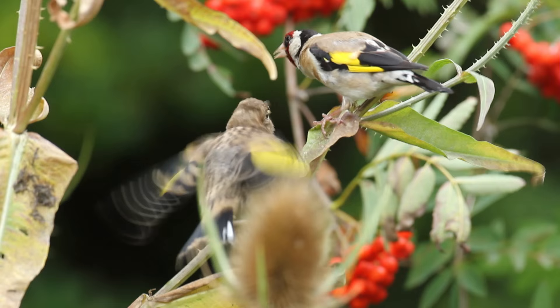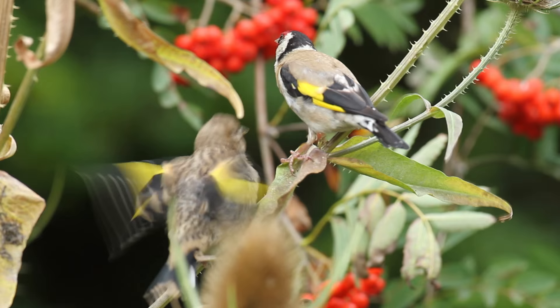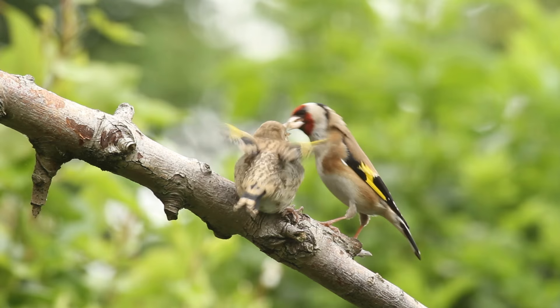When the young are first hatched, the parents will feed them with a paste of crushed insects and husked seeds bound together with water and mucus. This is stored in the crop and then regurgitated for the nestlings. As they get older, the young are fed less insects, and by the time they leave the nest the fledglings are being fed on a paste made from seeds alone.